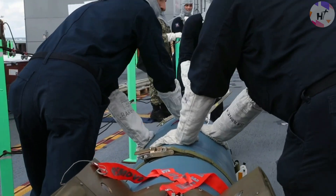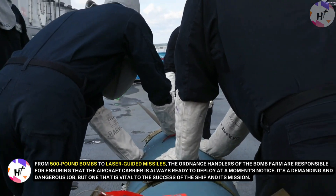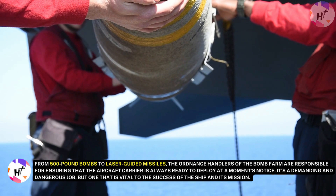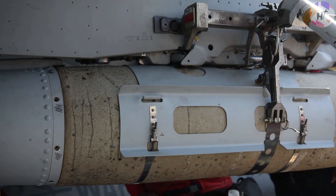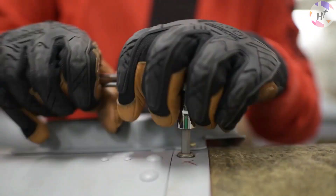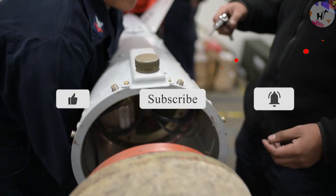From 500-pound bombs to laser-guided missiles, the ordnance handlers of the Bomb Farm are responsible for ensuring that the aircraft carrier is always ready to deploy at a moment's notice. It's a demanding and dangerous job, but one that is vital to the success of the ship and its mission. So next time you see an aircraft carrier cruising the high seas, take a moment to think about the hardworking sailors of the Bomb Farm, who work tirelessly to keep the ship and its crew safe.